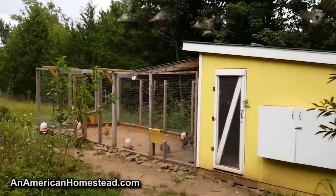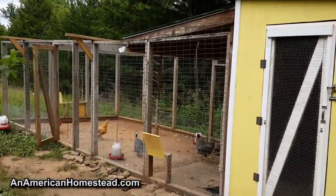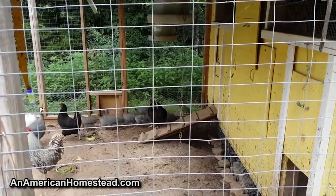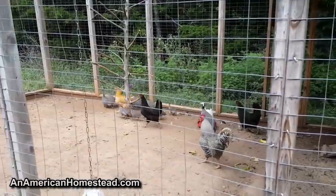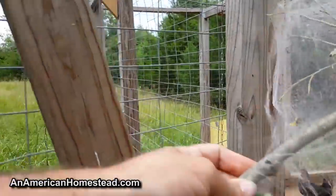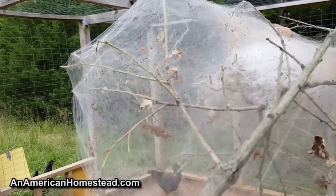Now the guineas — you see the guineas — they won't like these. We've never been able to get the guineas to eat them. We've got all kinds of guineas; look at all 15 guineas we hatched this year. We love guineas because they eat all the ticks and chiggers on the homestead.